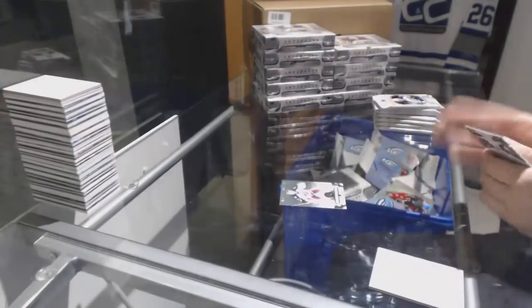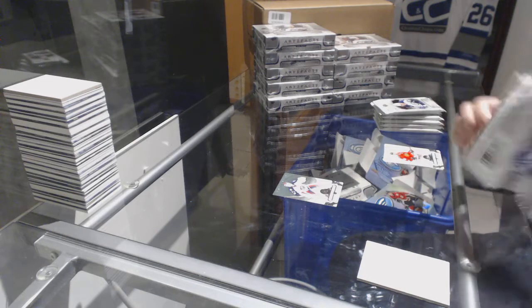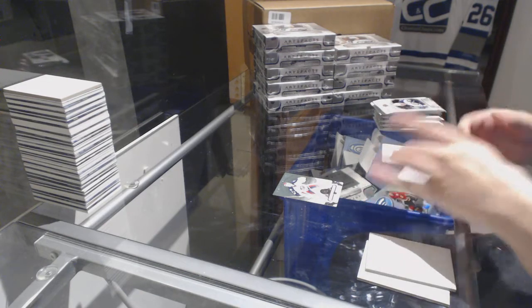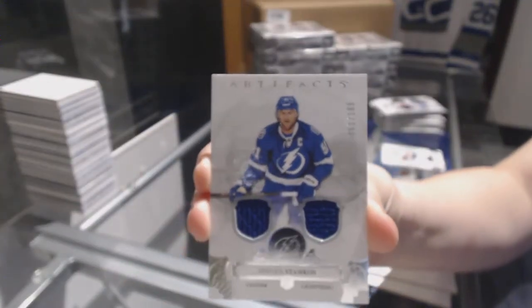Number to $5.99 for the Columbus Blue Jackets, Sergei Bobrovsky. We've got a dual jersey number to $165 for the Tampa Bay Lightning, Stephen Stamkos.